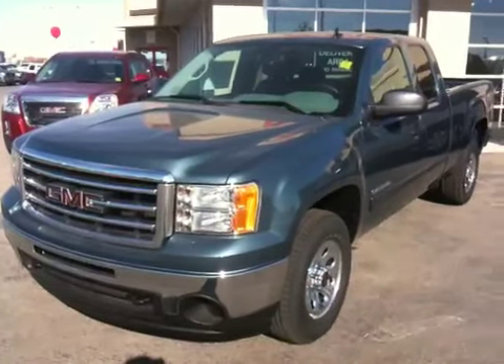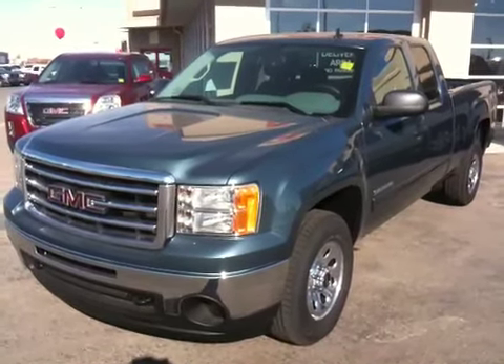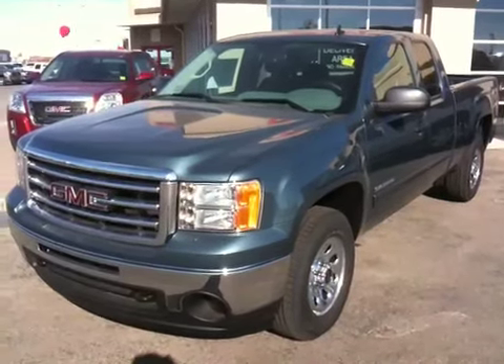Once again, this is a 2012 GMC Sierra 1500 SLE Extendacab, Stealth Gray in color. Thank you.